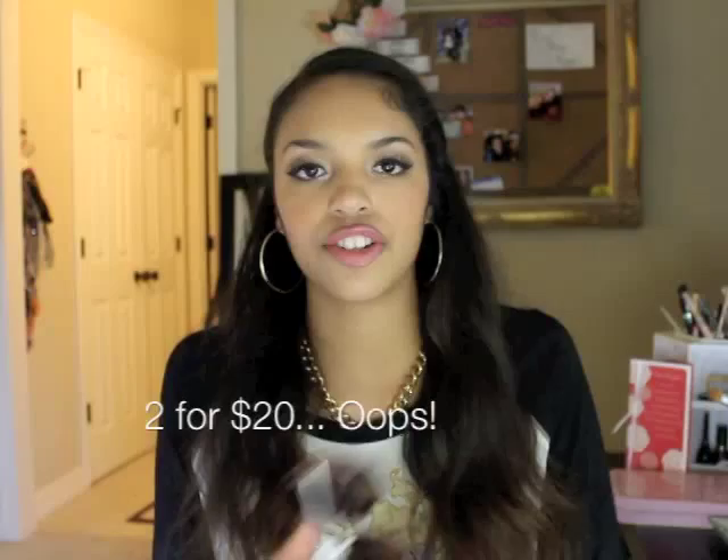Last thing in the haul — I got myself some cute sunglasses from Aldo, what I call 'hater blockers.' I love the super bug shape. They were 12 for 20 dollars so I got two pairs and gave one to my sister.